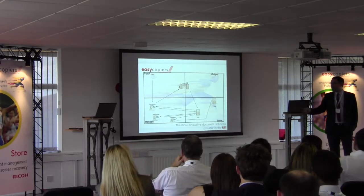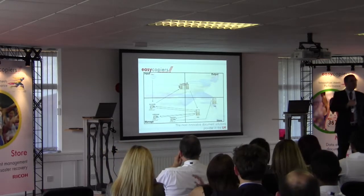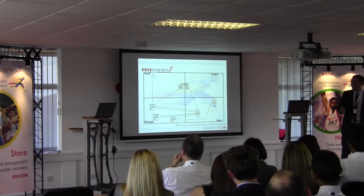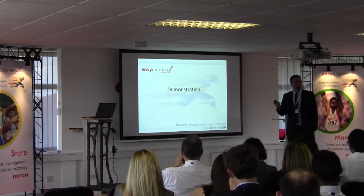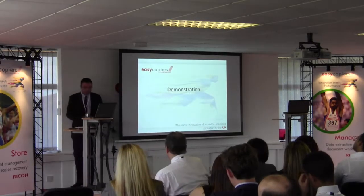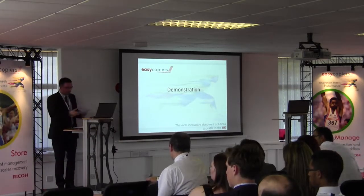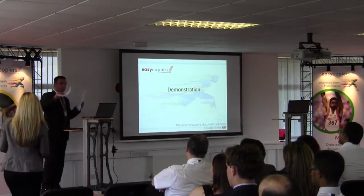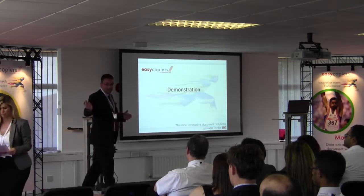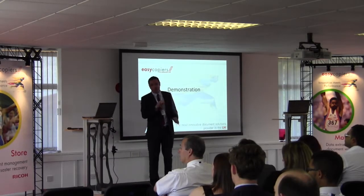The end user can then search within the document management system by invoice number or supplier name, and pull back invoices if there's any query in the process. I'm now going to run through a demonstration so you can see what happens when invoices come into the business. What I've got here is some unstructured data — as mentioned earlier about structured and unstructured data — these are unstructured bits of information with no preset format.